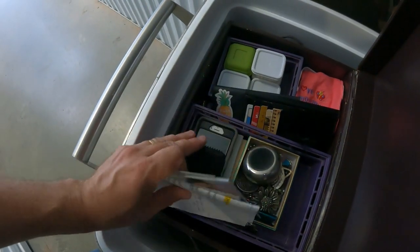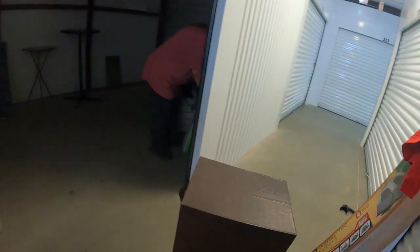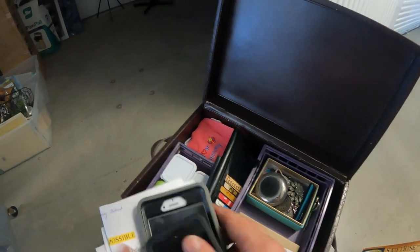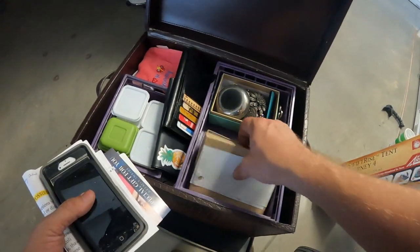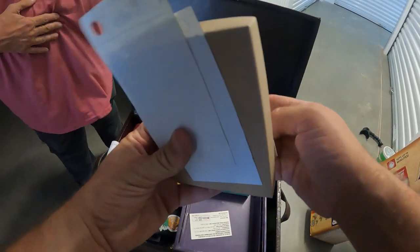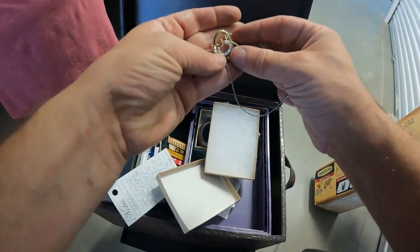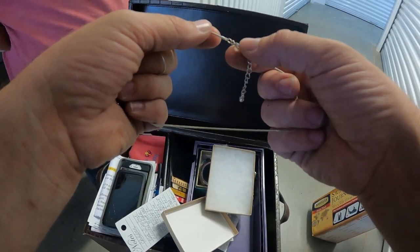We pulled this box out of the cooler — there might be some jewelry here, and we already found some gold and silver in another box. Here's a necklace and it looks right off the bat like it's probably silver. Maybe not after a closer look — no clear markings on it.